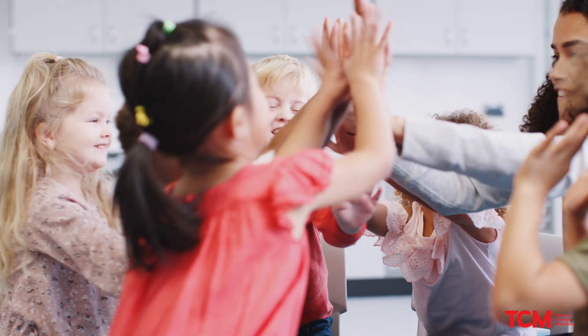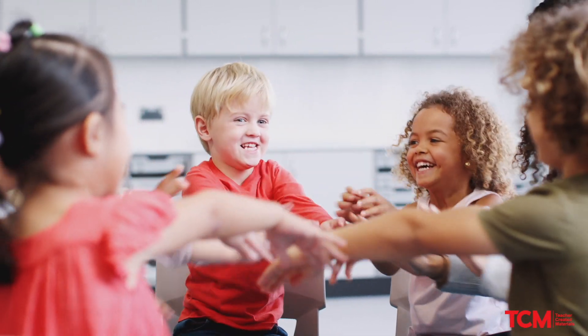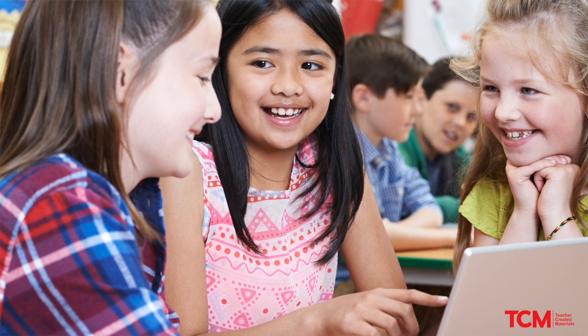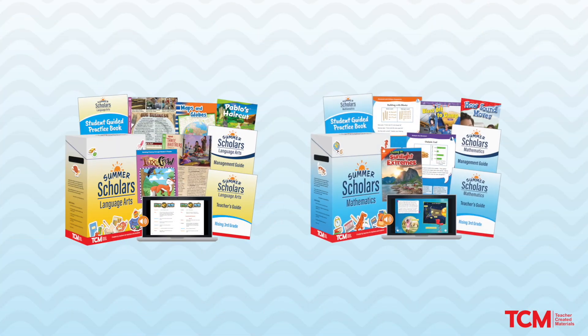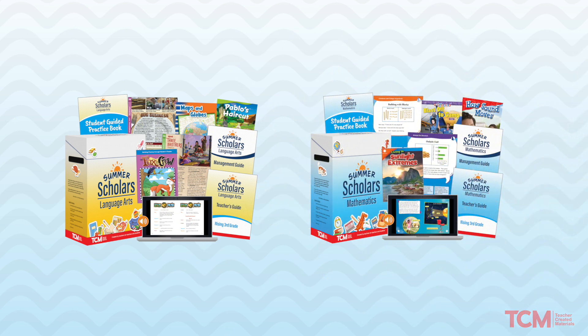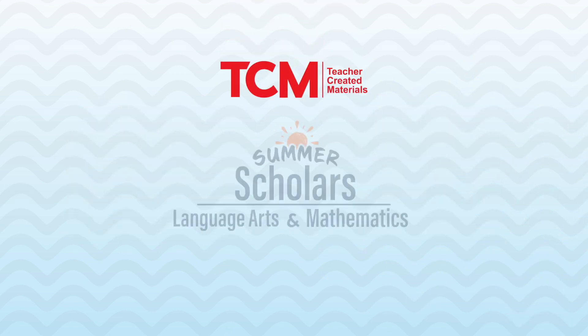Help your students develop the confidence needed to be successful in the upcoming grade level. Are you ready to build your summer learning programs with high-quality, proven instructional strategies that motivate students and support teachers? Contact us today to learn more about how our research-based Summer Scholars curriculum can support your school or district summer school needs.